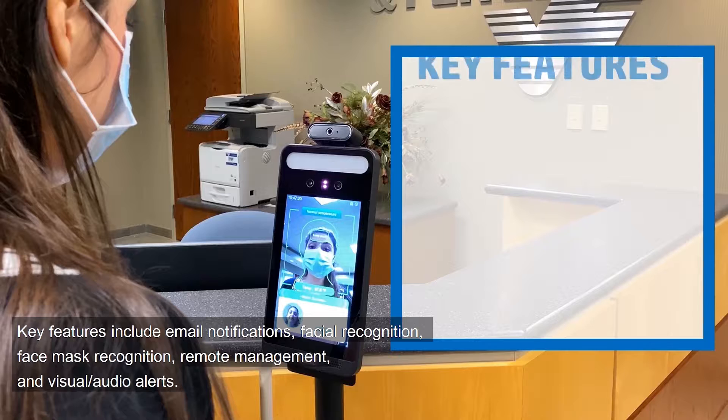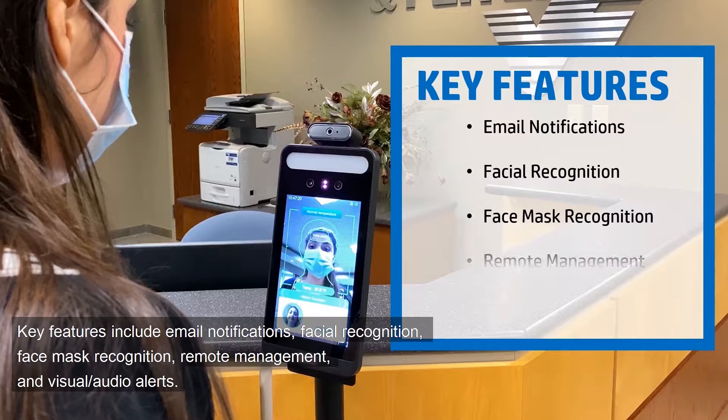Key features include email notifications, facial recognition, face mask recognition, remote management, and visual and audio alerts.